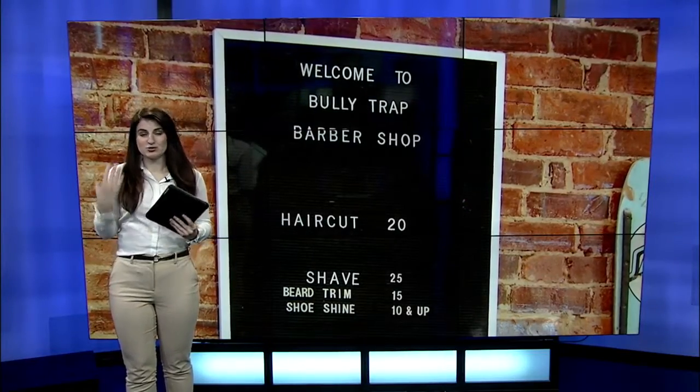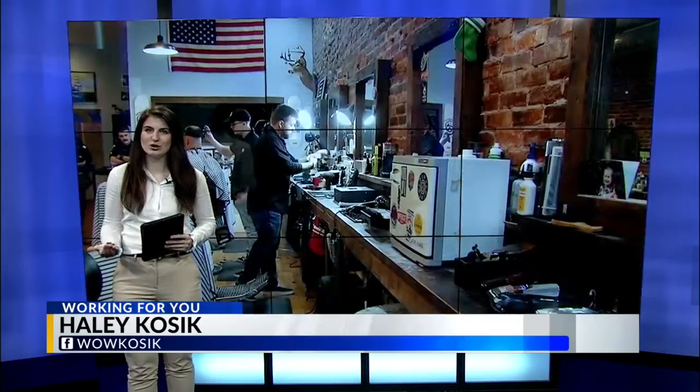For me personally, I need a trim badly, as do many people I'm sure. But Bully Trap Barbershop on Charleston's west side wants people to still look and feel their best even during the shutdown.